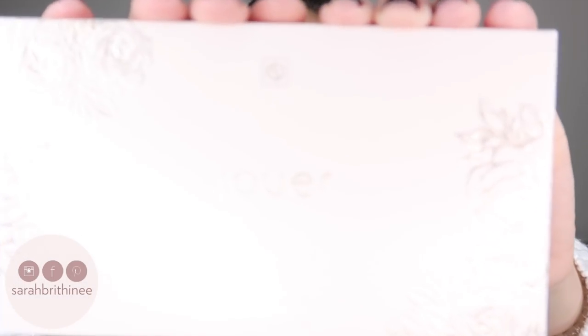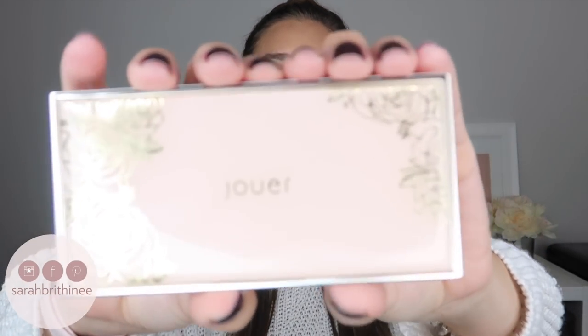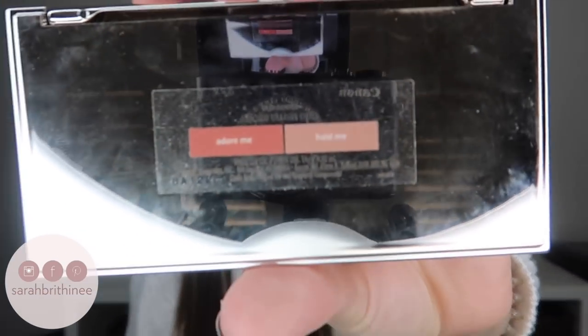Next up is the blush. This comes in a metallic floral box — same deal, huge box, small palette — but the actual inside packaging is just so pretty. This is the Blush Duo and nothing speaks to my heart like this packaging. On the back it has the shade names. I have mine in Adore. These come in four different color combos and retail for $30. Same packaging size as the bronzers, with the same size mirror and pans.